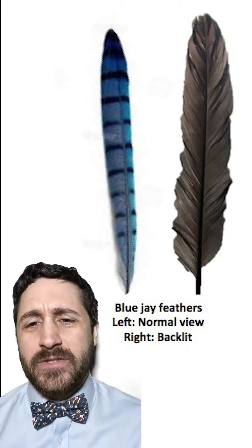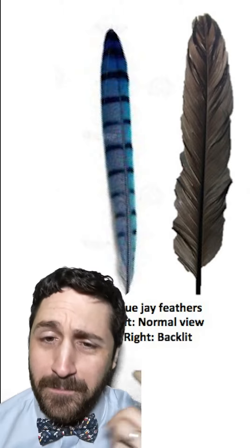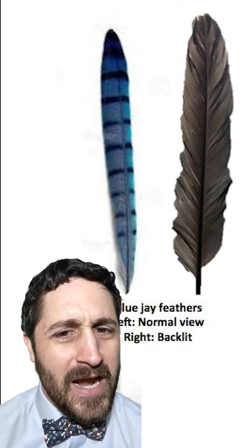I'm here today to discuss why you can't trust a blue jay, because they're not really blue. If you take a blue jay feather and you backlight it, like this picture up here, what you'll actually see is that a blue jay feather is really brown. So it should be a brown jay.